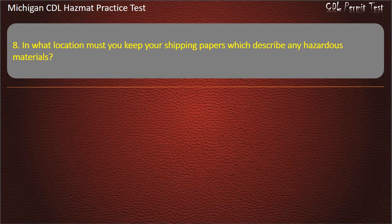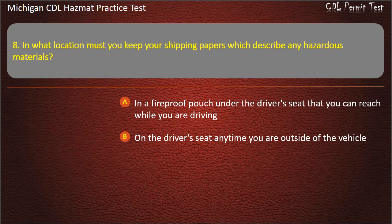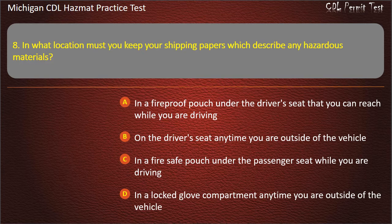Question 8: In what location must you keep your shipping papers which describe any hazardous materials? In a fireproof pouch under the driver's seat that you can reach while driving; on the driver's seat anytime you are outside of the vehicle, in a fire safe pouch under the passenger seat while driving; in a locked glove compartment anytime you are outside of the vehicle.